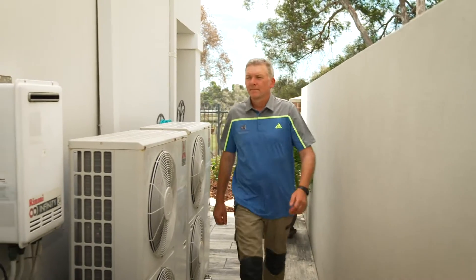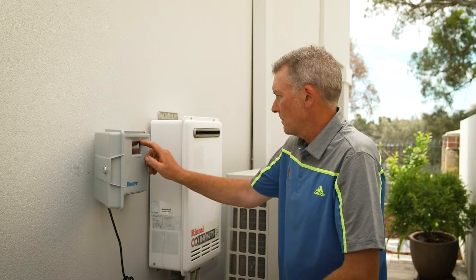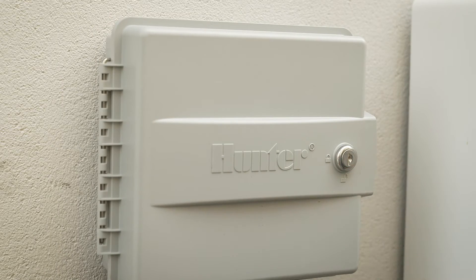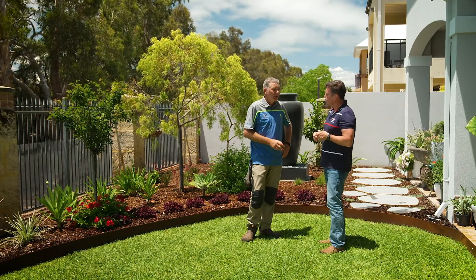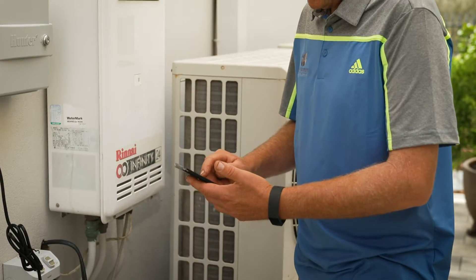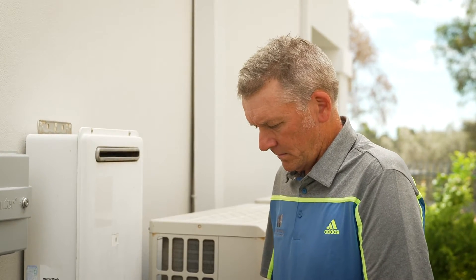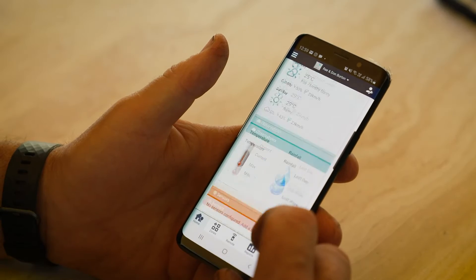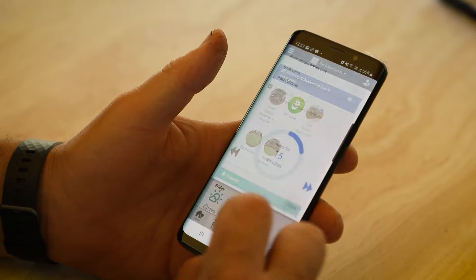The key to any great irrigation system is the controller — it's like the brain. We've installed a Hunter Pro HC here, and that's pretty much the standard controller I put in all my jobs now because they're so user-friendly but also so clever. You remember the old controllers — in those days they tried to make them as difficult to use as possible. These modern controllers like the Hunter Hydrawise are just fantastic. They're smart controllers and you can access them from your smartphone, tablet, or desktop.